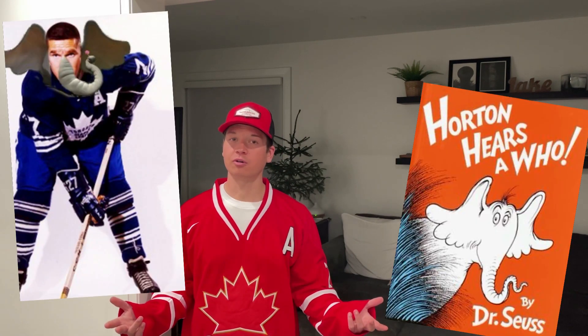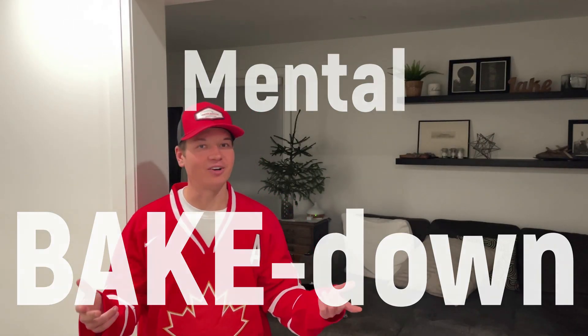Will Horton hear a who? Or will all this sugar lead me into a mental baked down? Watch to find out.